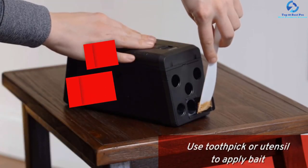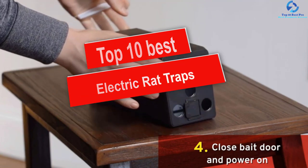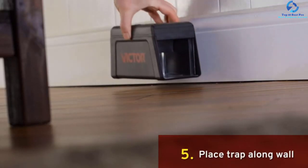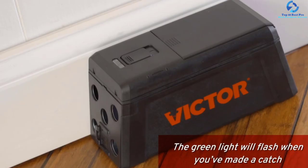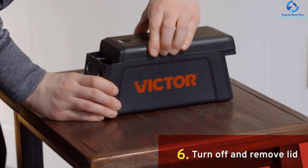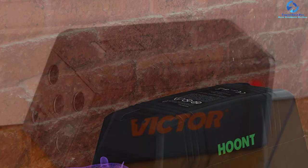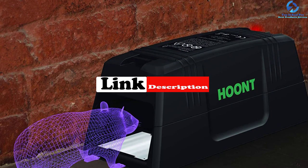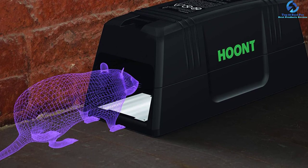Hey guys, in this video we're gonna be checking out the top 10 best electric rat traps. I made this list based on my personal opinion and hours of research, and I've listed them based on quality, durability, price, and more. I've included options for every type of consumer, so if you're looking for an entry-level option or the best product money can buy, we have the product for you. If you want more information and updated pricing on the products mentioned, be sure to check the links in the description down below. Okay, let's get started with the video.